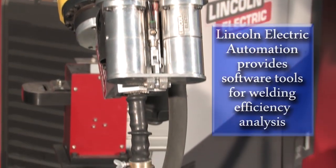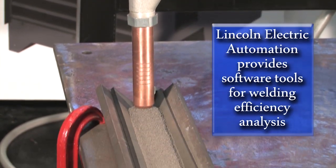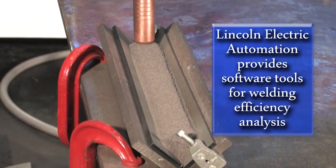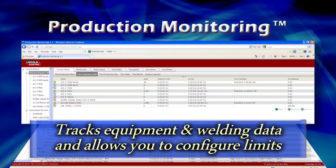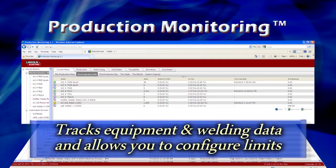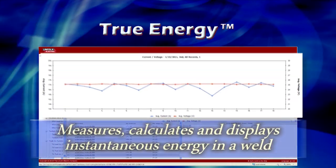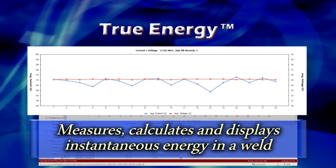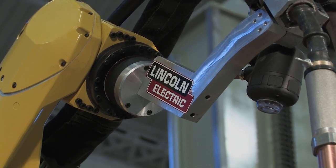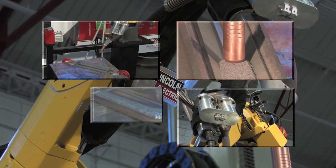When productivity and equipment usage are key items to your plant operations, Lincoln Electric provides software tools for welding efficiency analysis. Production monitoring software tracks equipment and welding data and allows you to configure limits so that you can accurately view welding results and quality. True Energy software measures, calculates and displays instantaneous energy in a weld, which is critical for heat input applications.